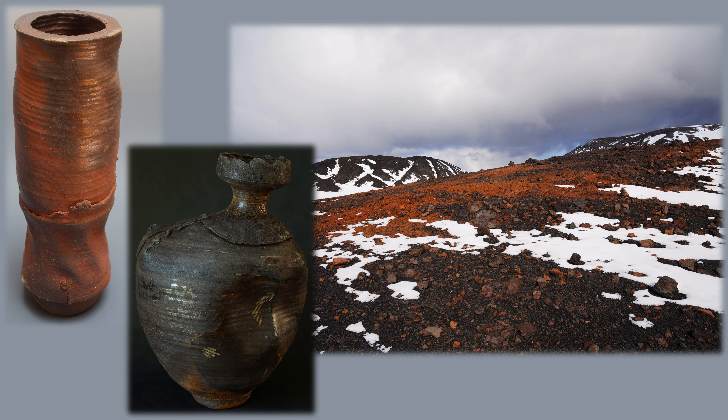Scoria, which is a lot like pumice, is created in volcanic eruptions, and the difference between the red and black patches shown here stems from differing reduction-oxidation conditions as the rocks were blasted out of a volcanic cone and immediately thereafter, as they were cooling. The images on the left side of the slide are both of wood-fired and reduction-cooled stoneware pots — same clay body but very different results. As with the scoria, the key factor in determining red versus black color was the reduction-oxidation conditions these pots experienced while cooling.